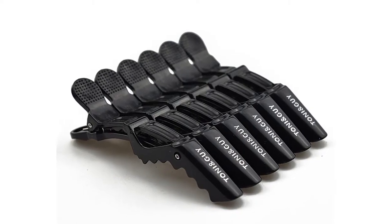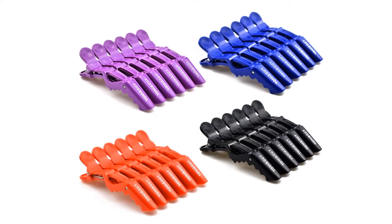You can choose your color from 4 different colors: black, purple, red, and blue.